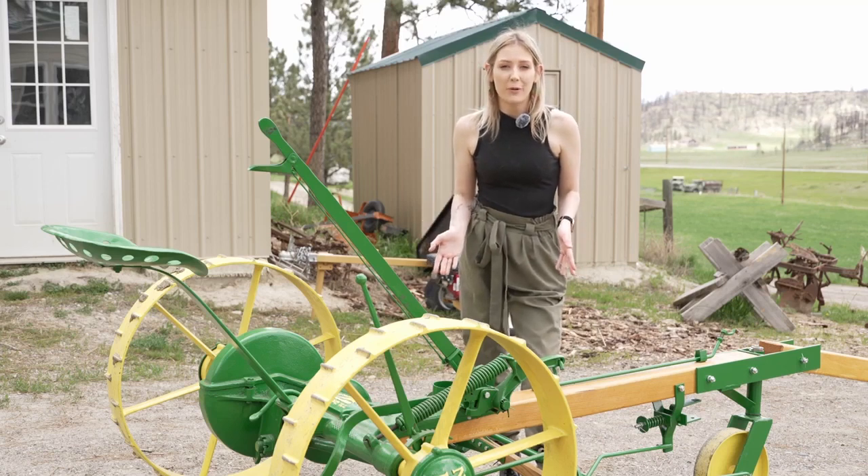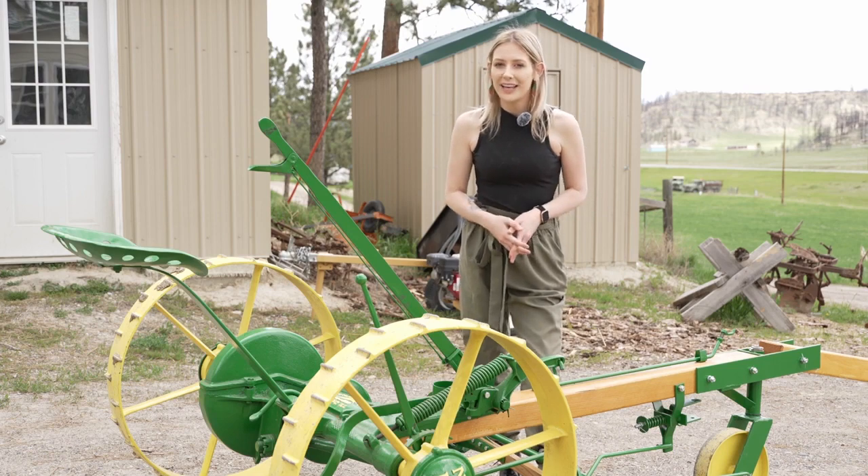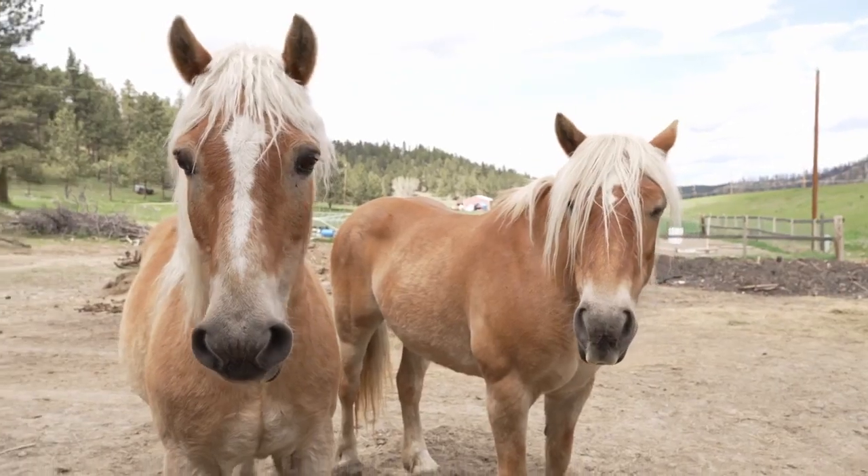This John Deere horse-drawn implement looks brand new, but it's actually old and was recently bought by Jim Quaid. I was raised farming — Quaid farming comes naturally. He calls it a tumble buggy plow, right here in South Dakota.